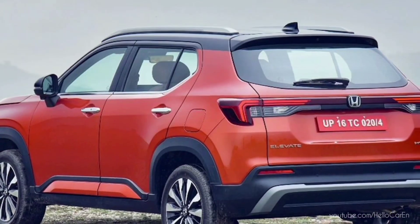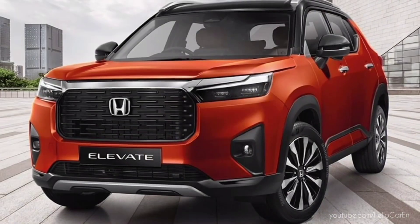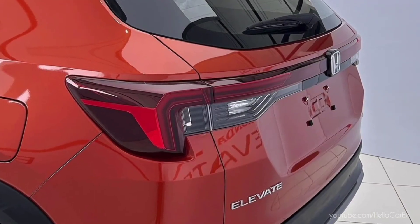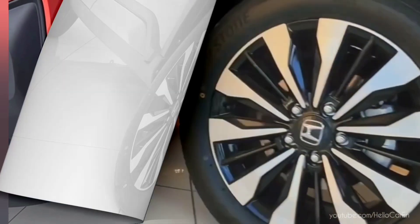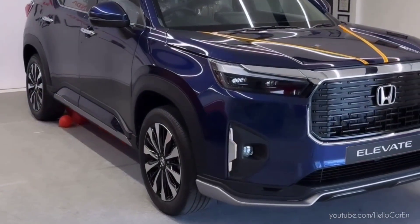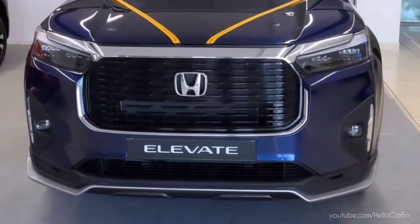The Elevate has sharp character lines, 4.3 meter length, 1.6 meter height, 2,650 millimeter wheelbase, 5.2 meter turning radius, 1,300 kg curb weight, and 1,700 kg gross weight. It also has the option of 17-inch dual-tone finish diamond cut alloy wheels and 16-inch steel wheels.